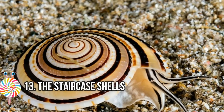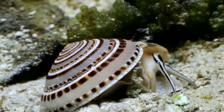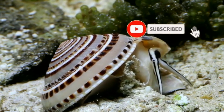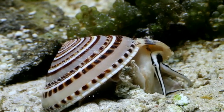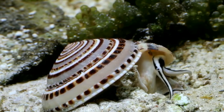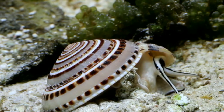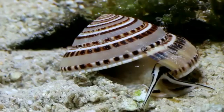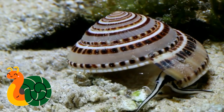Number thirteen: the Staircase Shell. Architectonica perspectiva is a species of sea snail known as the staircase shell or sun dial. The snails have a shell 5 to 7 centimeters in diameter. The cone-like shell coils up from a flat base, and the spirals are composed of vibrant shades of black, white, and brown. The body and tentacles are striped as well to match the shell. The snail is common in Indo-Pacific Asia and around India, and often lives among coral reefs and enjoys sandy sea floors.